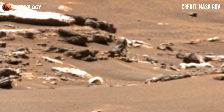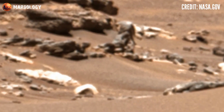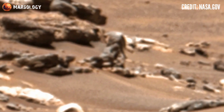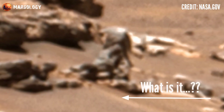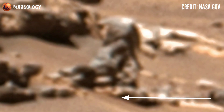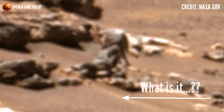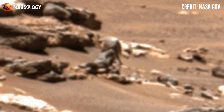The Perseverance rover captured these images using its Mastcam-Z camera, a pair of cameras used for panoramic imaging. Perseverance's Mastcam-Z acquired this raw image of the Mars surface. Look at this — it's a mysterious something, it looks like an astronaut on Mars. What do you think guys? If this is really an astronaut, let me know in the comments.